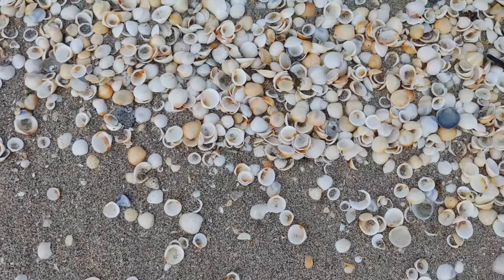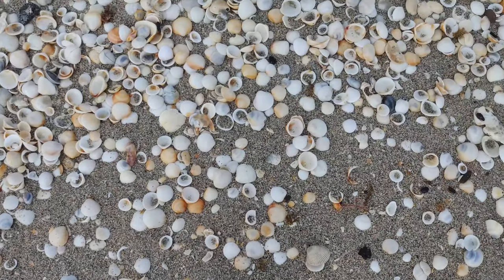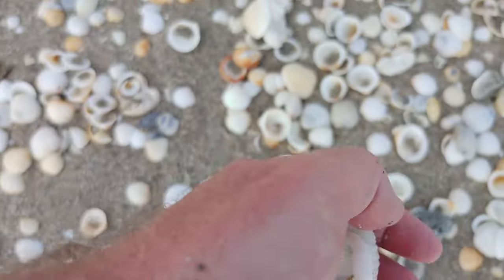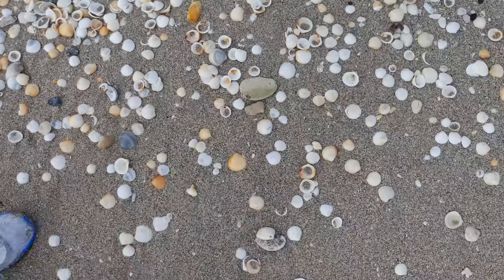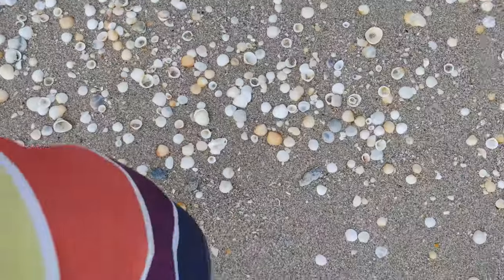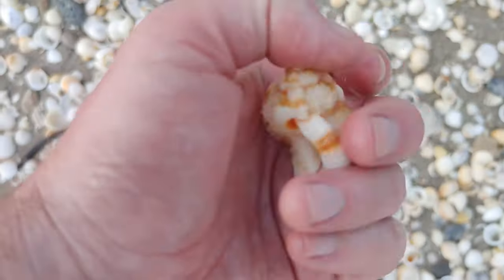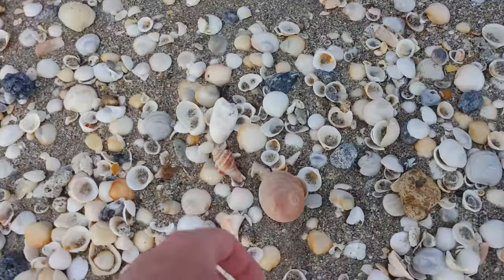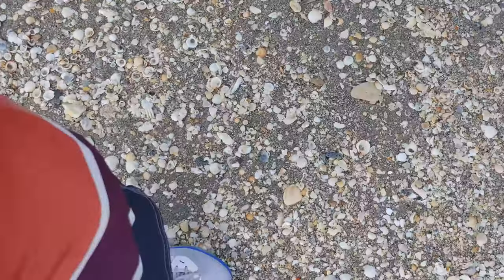I don't want to jinx it, but I am finding quite a bit this morning and I definitely don't want that luck to run out. Another scotch bonnet — not making this stuff up, y'all. A nice little apple murex. They look different than they do on the west coast. Another beautiful shark eye here. Let's keep looking.